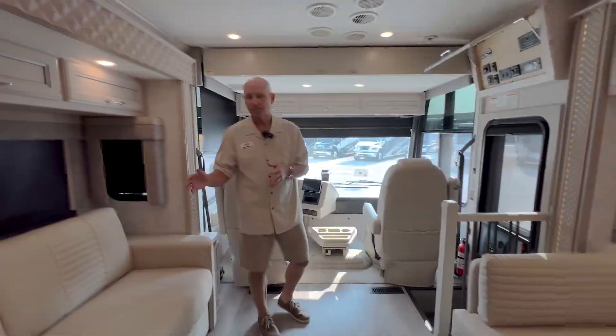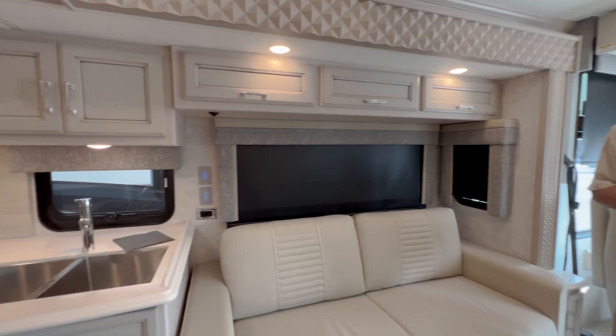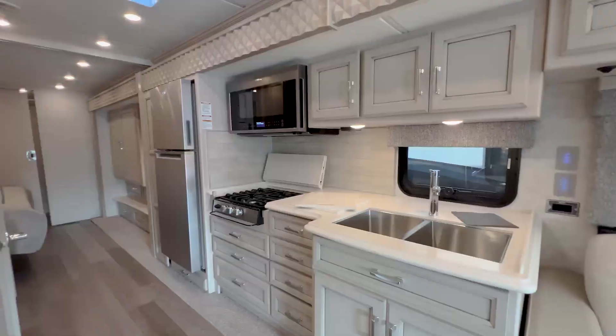The 3618 has got a full wall slide along the driver's side, so it really opens up well. It's got a central bath and a walk-in closet in the back, and I'll show you that in just a minute.